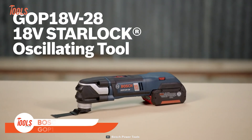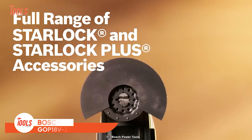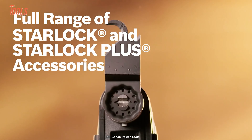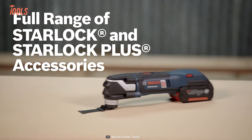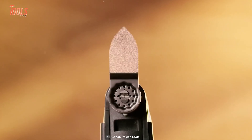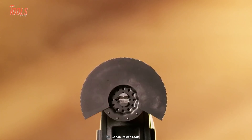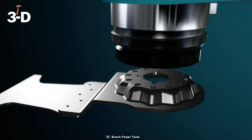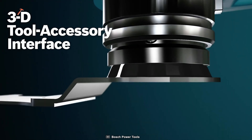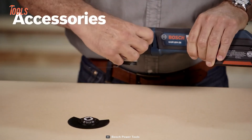Next on the list is the Bosch GOP 18 V28. It's a StarLock Plus oscillating multi-tool that provides you with greater strength and superb versatility for all your commercial projects. It supports a full range of StarLock and StarLock Plus accessories for different kinds of jobs. Plus, it features the next-generation 3D tool accessory interface, which ensures best-in-class torque transfer.